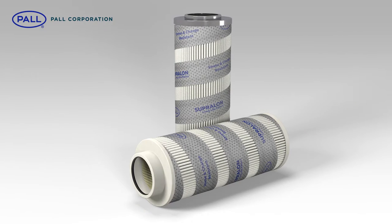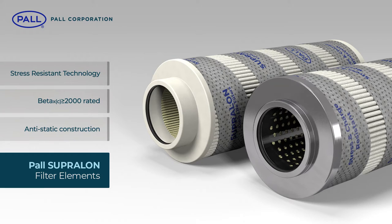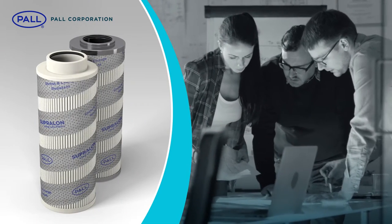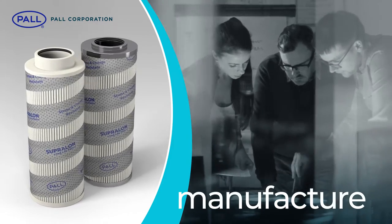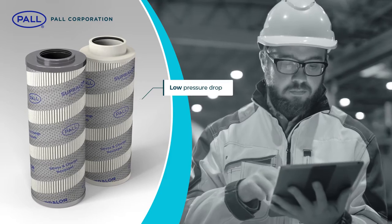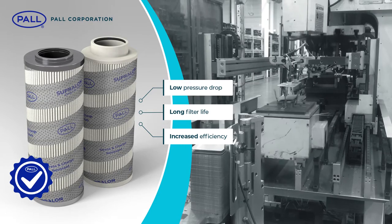Paul continues to set new standards in filter element design with the introduction of Supralon filters featuring anti-static construction and Beta 2000-rated stress-resistant media technology. For over 70 years, Paul have demonstrated industry leadership in the design, development and manufacture of hydraulic and lubrication filters. Their dedication and commitment to develop filter products with low pressure drop, long service life and increased efficiency make Paul the supplier of choice in many industrial manufacturing processes.